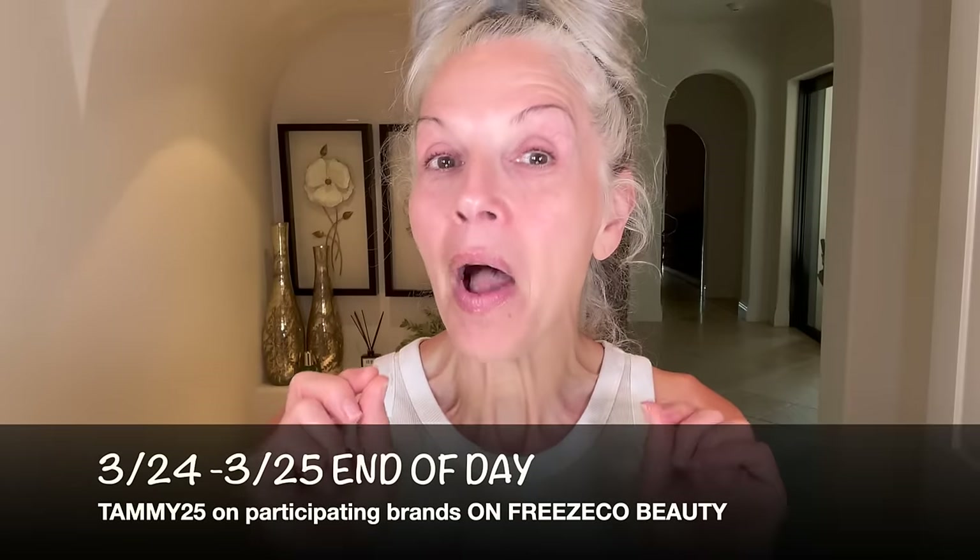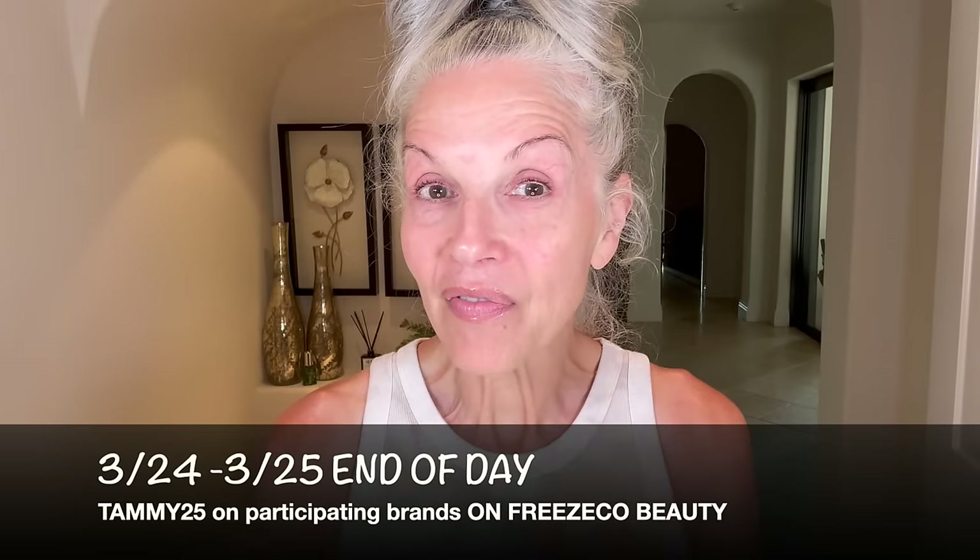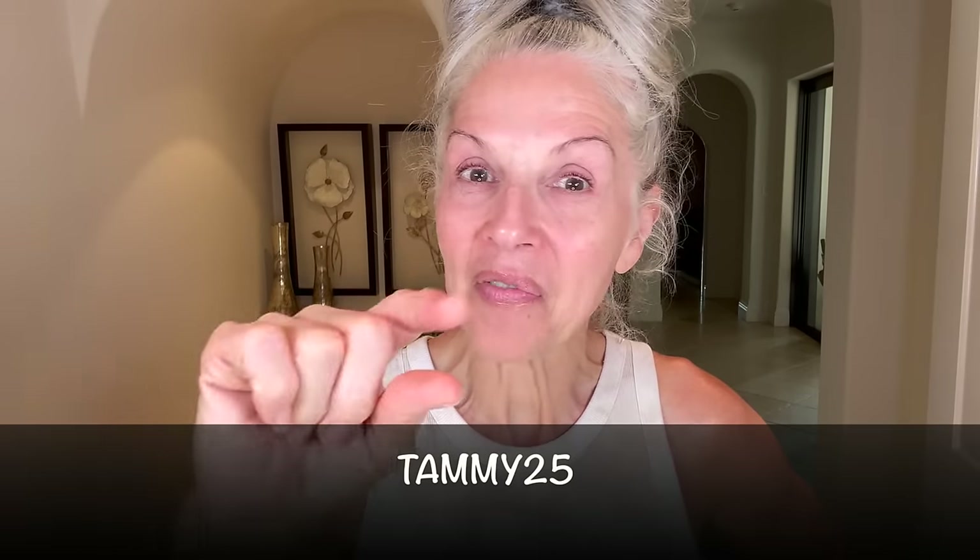I'll come in close so you can see what my skin looks like, because sometimes different lighting camouflages things. I want to let you know that for two days — Sunday the 24th through Monday the 25th of March — you can get 25% off using the code TAMI25. I'll put it right here and it'll also be underneath the video. This applies to qualifying skincare from Freesco Beauty, which is a small, woman-owned business.